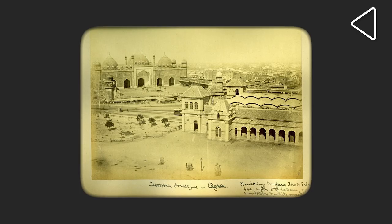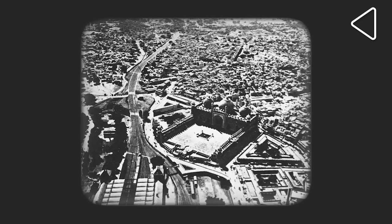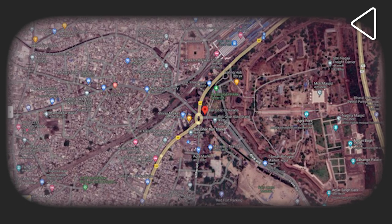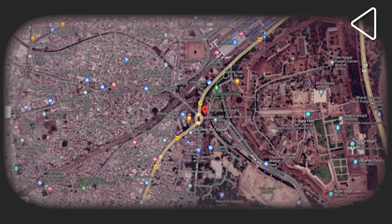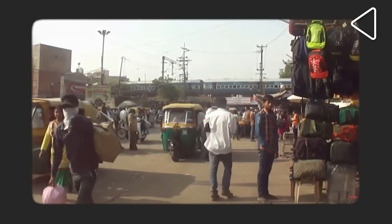Another story about the Jama Masjid is of the octagonal bazaar, which used to join the Red Fort and the Jama Masjid. This bazaar was the heart of the city. But with the building of the Agra Fort railway station — by the late 19th century — the heart of the city shifted to another location which we call Bijlighar. Now Bijlighar has become the heart of the city, and that's where you will find so many people, because you get all possible autos and vehicles to commute to different parts of the city.